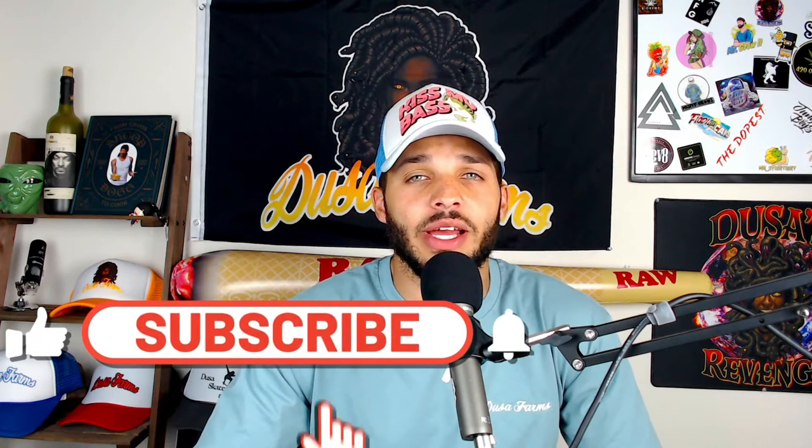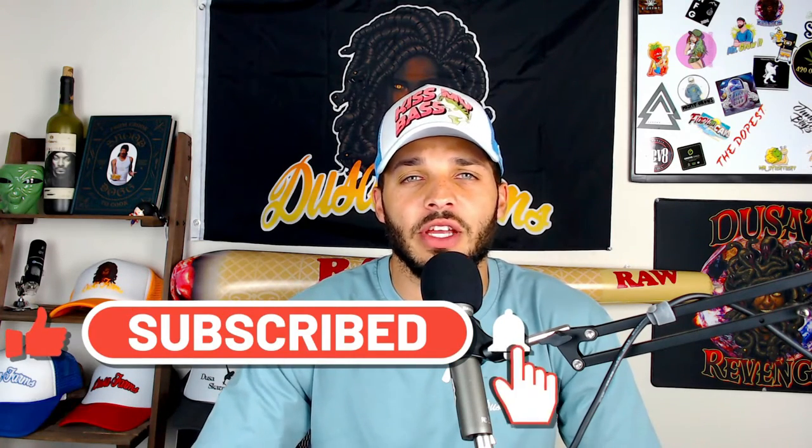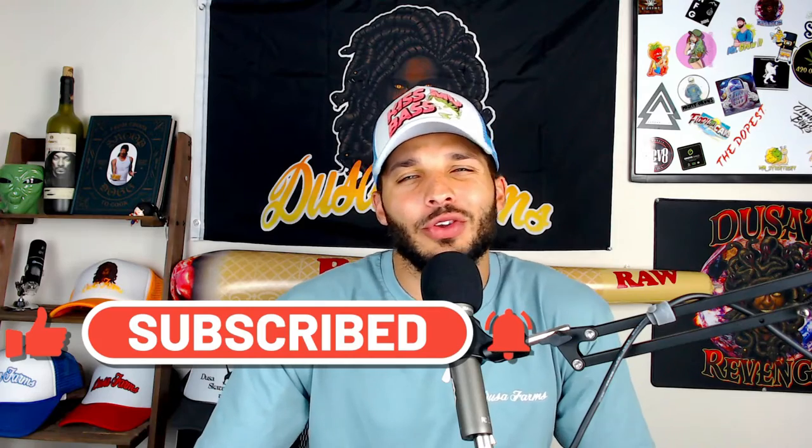Before we get started, if you enjoy the video, make sure you like, comment, subscribe, as well as turn on the post notification bells. And if you don't like the video and you don't enjoy it, that's cool. Don't be a hater all your life. Do those things anyway. It's only the right thing. Be a good person.